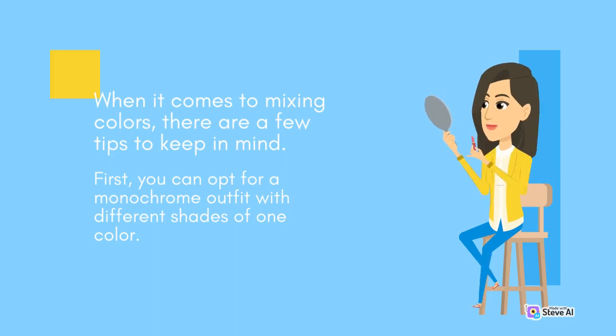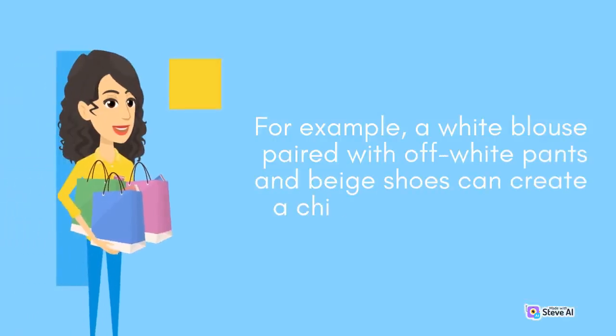One approach is to mix shades of one color. For example, a white blouse paired with off-white pants and beige shoes can create a chic and cohesive outfit.